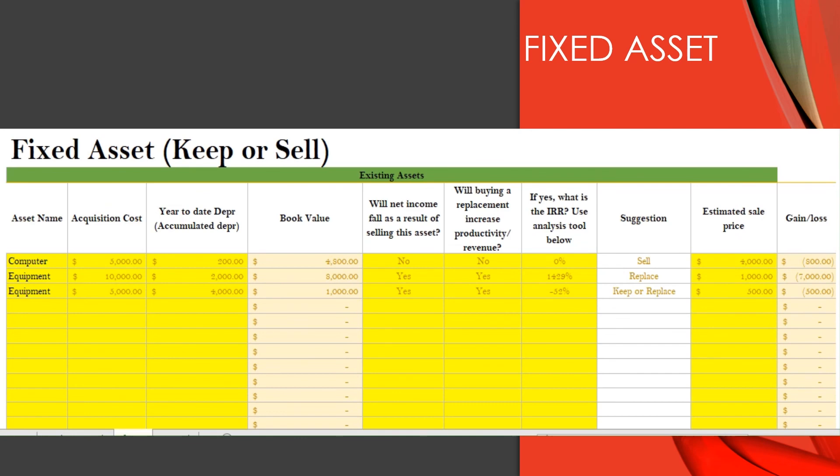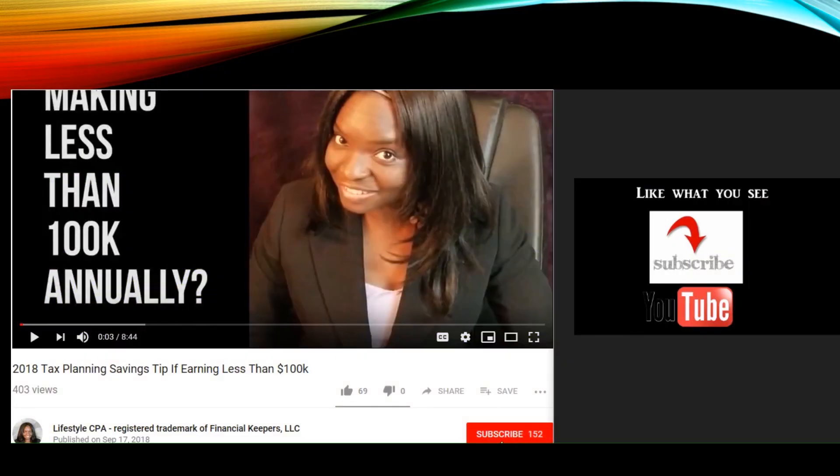To wrap things up: at least once a year, you want to take an inventory of all the assets you have. See which ones are still providing value to your business and which ones are worthless. Sell the ones that are worthless — you get cash and you can claim a loss on your tax return. That's one deduction that's often overlooked: deductions wrapped up in assets. I didn't cover fully depreciated assets or recapturing depreciation — that's a more complex topic, which is why I recommend talking to your CPA. If you want a copy of this template for your own analysis, you can download it by clicking the link below. If you like what you see, go ahead and click the subscribe button. I look forward to seeing you in future videos.